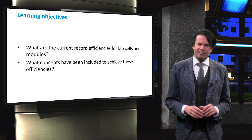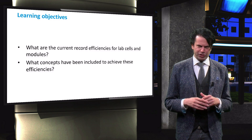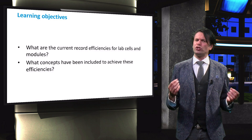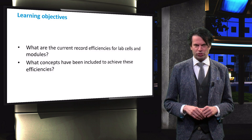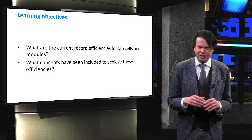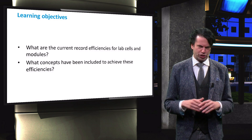Therefore, the learning objectives for this video are first to get a feeling of the current record efficiencies for lab cells and modules. Furthermore, we will discuss how the various concepts we have discussed so far result in these record performances. I hope that this video will give you more feeling how photovoltaic engineers use new concepts to improve the conversion efficiencies of solar cells.